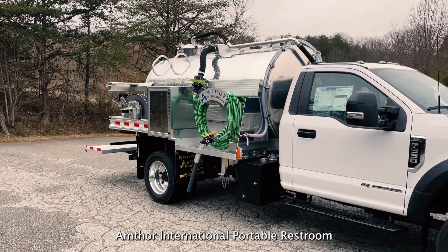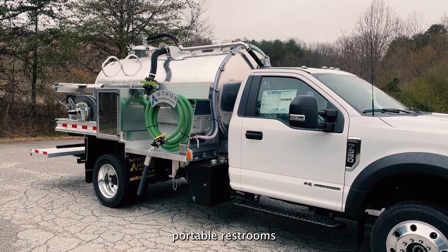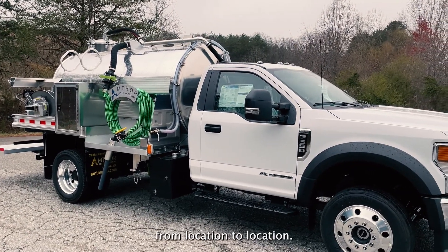Amthor International Portable Restroom Tank Trucks are used to pump out portable restrooms as well as haul them from location to location.